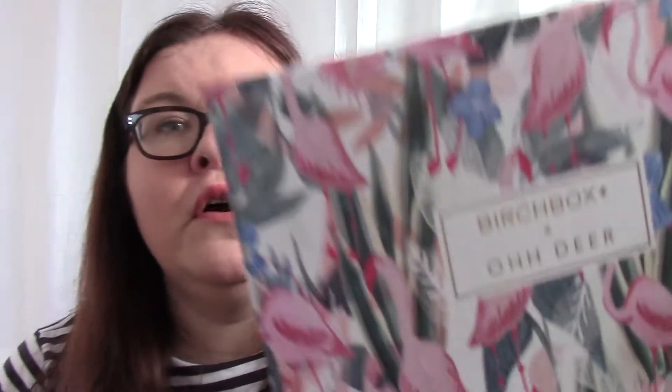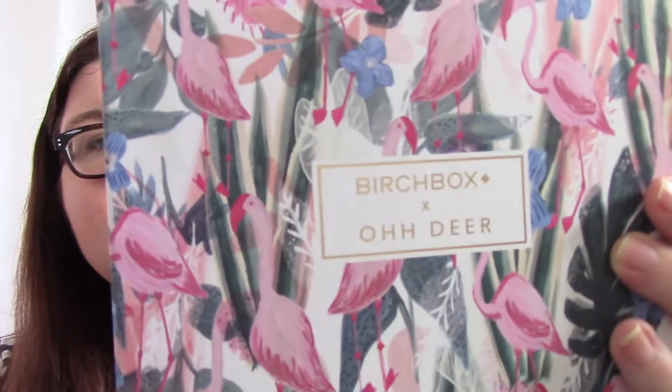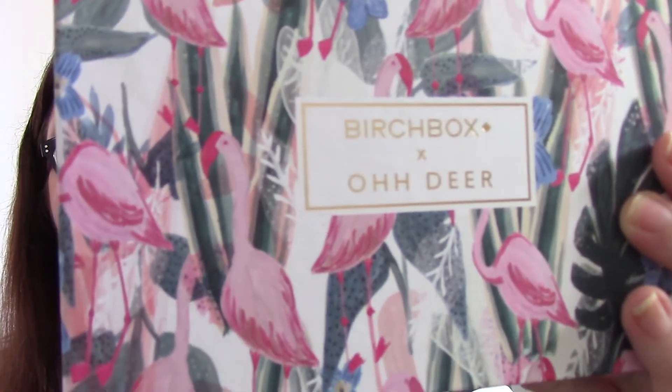Hi guys, as I may have mentioned in my last video, this one is also an unboxing. Today I'm unboxing the January 2018 edition of Birchbox. This one is a lovely drawer format with little flamingos on it, and it's in association with Oh Dear. So is this box an oh dear or an oh yeah? Let's see — I'm not going to lie, I have already had a little peek in this box.